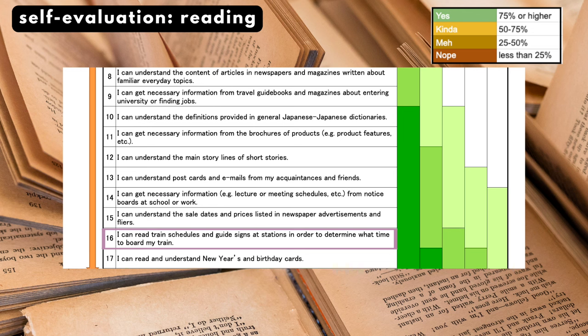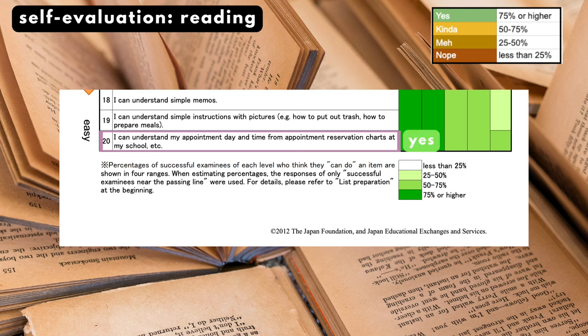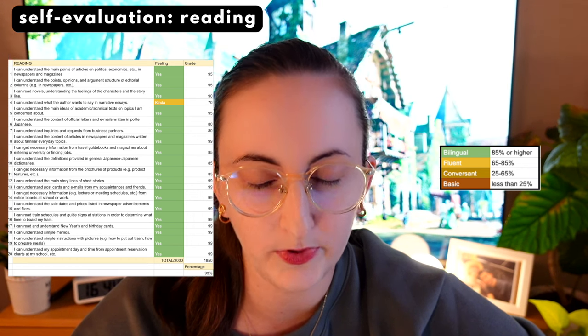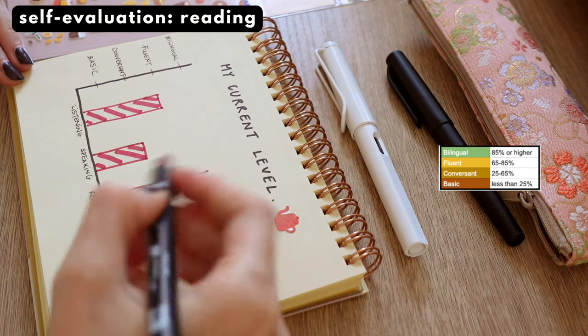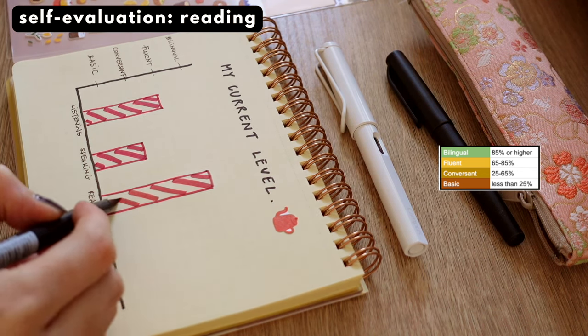I can get necessary information from product brochures — yes. I can understand short story plotlines — yes. I can understand postcards and emails from friends — yes. I can get scheduling information from notice boards at work — yes. I can understand newspaper advertisements and flyers — yes. I can read train schedules and station signs — yes, no problem. I can read new year and birthday cards — yes. I was almost at 100% through that list, so I would say my reading ability is between fluent and bilingual, and my next step is to bring it to bilingual level since I genuinely enjoy reading in Japanese.